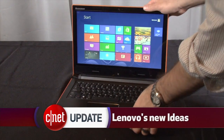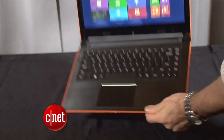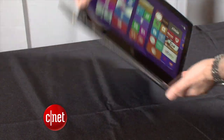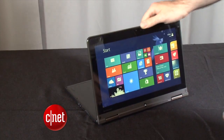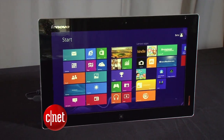Lenovo is rolling out new PCs and major updates to its Yoga tablet-laptop hybrid. There's the IdeaPad Flex 14, which bends its screen back 300 degrees so you can prop it up just to use the touch screen. If you want more flexibility, there's the IdeaPad Yoga 2 Pro and the ThinkPad Yoga, which both fold flat. Or you can go big with the IdeaPad Flex 20-inch portable all-in-one.